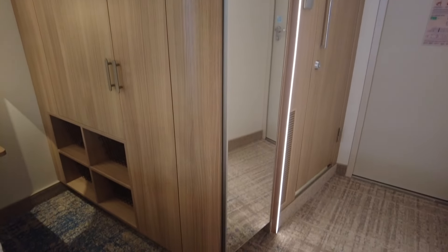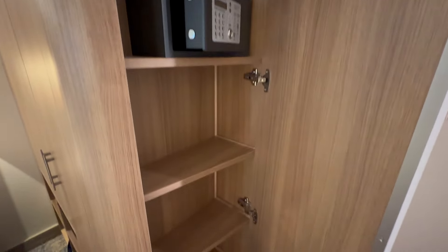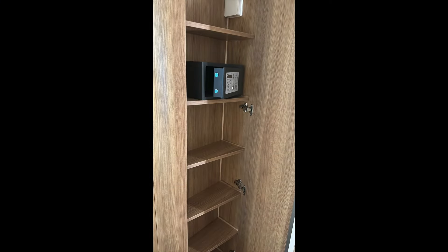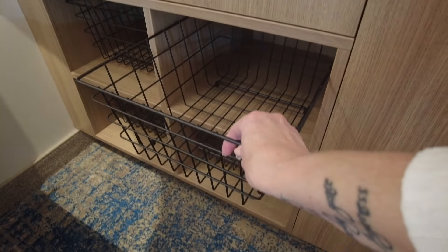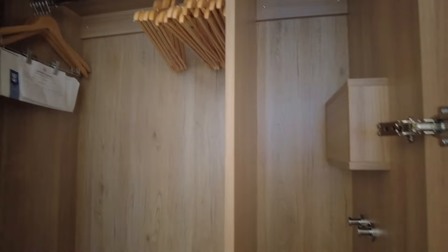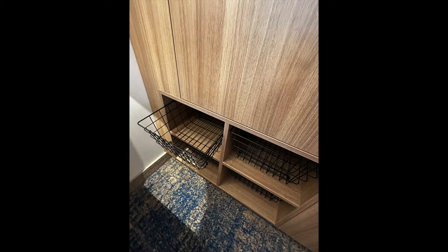Next up, the closet with a full-length mirror that opens. Here you'll find shelves and the safe. A small laptop does not fit in this safe. You've also got wire baskets and plenty of hangers. I love that this room has extra hooks and the backlighting is a great touch.